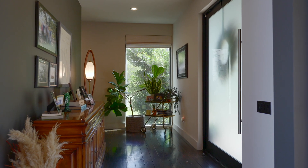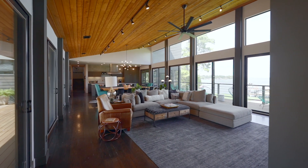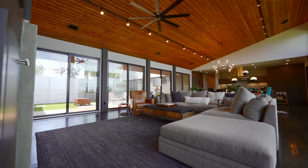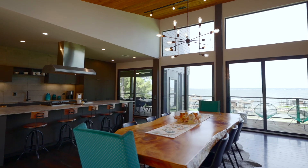The highlights of this home are the amazing panoramic views that you have from the wall of windows in every room. Open living areas with vaulted cedar ceilings, and a custom gas fireplace for those cool lakefront evenings.